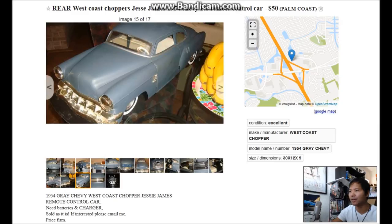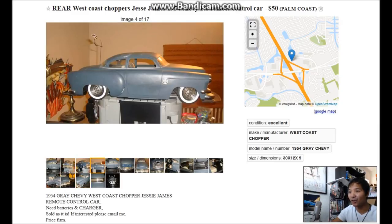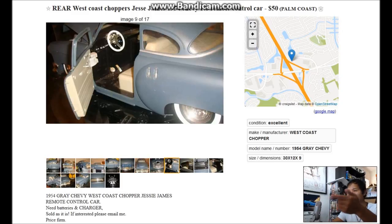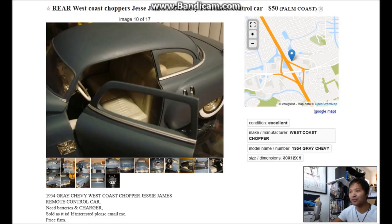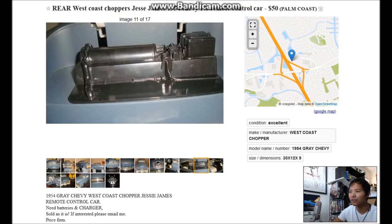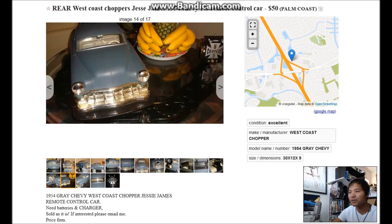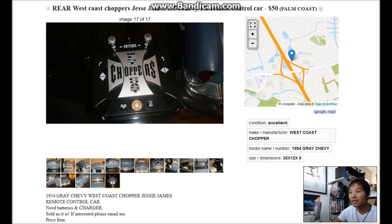Look at this car — this one looks to be in pretty good shape too. The hood opens up, the driver door opens up, and probably the passenger side does too. It even has a remote, so I can make the engine sounds and make Jesse James talk. I'm gonna message this guy because he says it's $50, price firm.